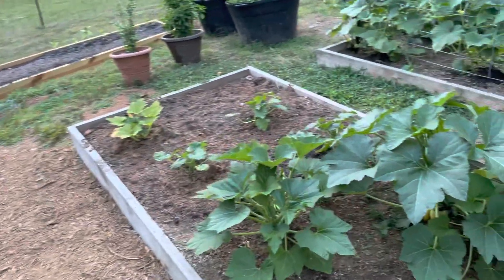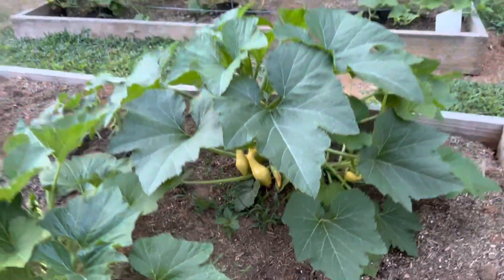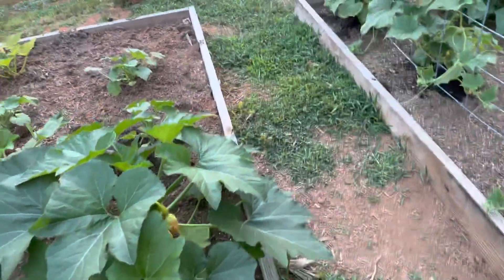I got some galer squash in there. That looks like crooked neck squash, but I thought we planted straight neck squash.